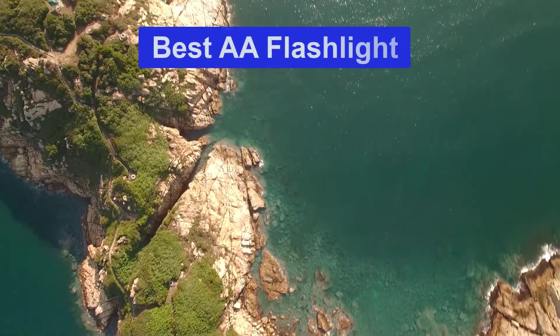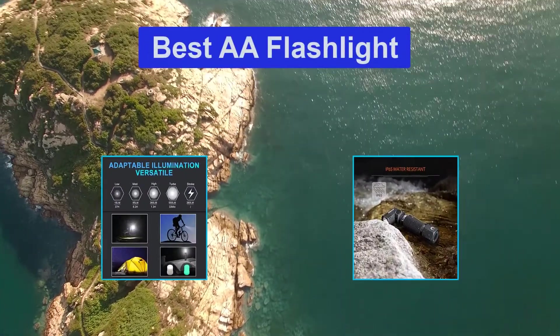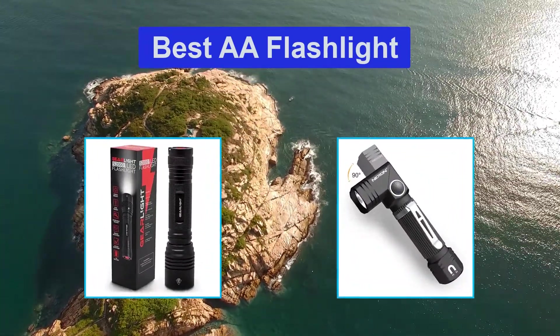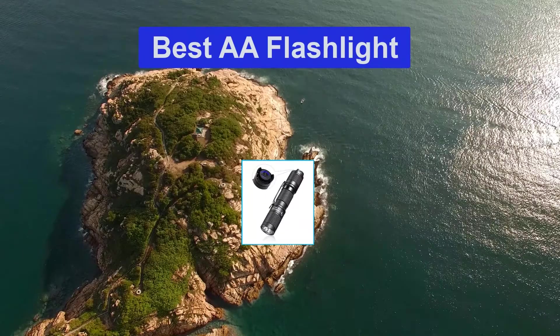Hello guys, welcome back to Smart Review Lab. Today I am going to talk in this video about the best AA flashlights that you should buy. Let's get started.